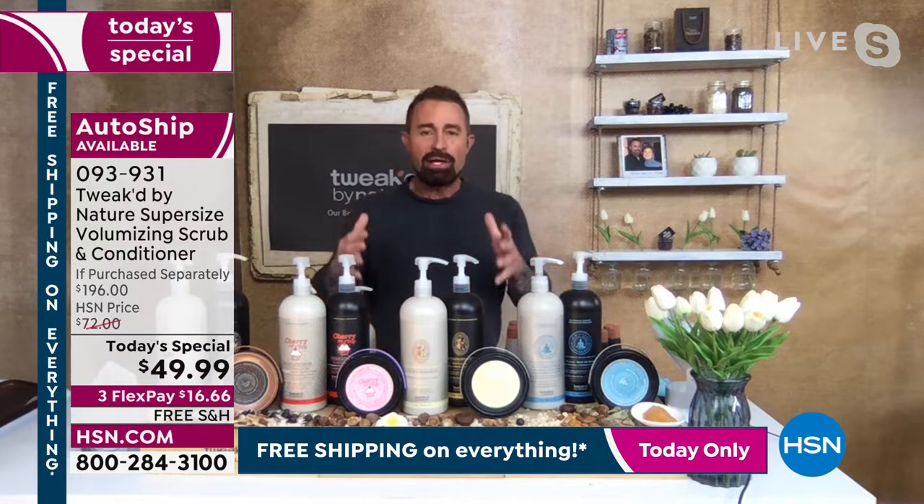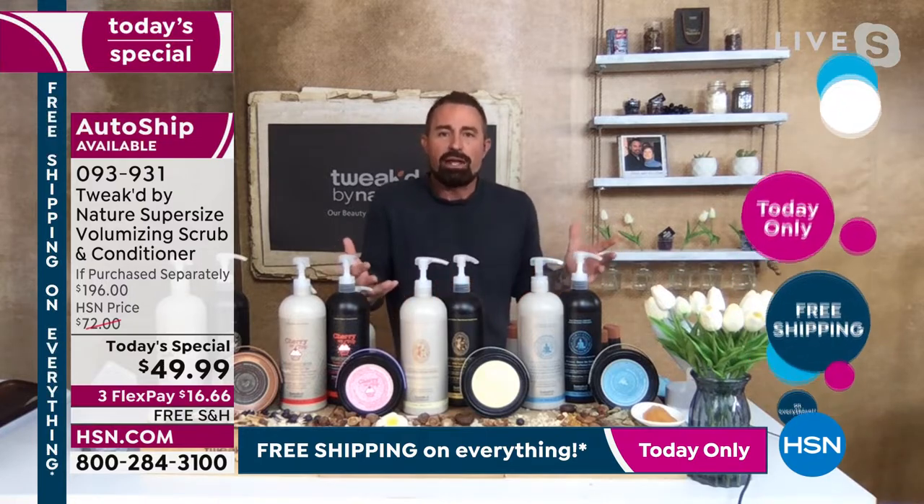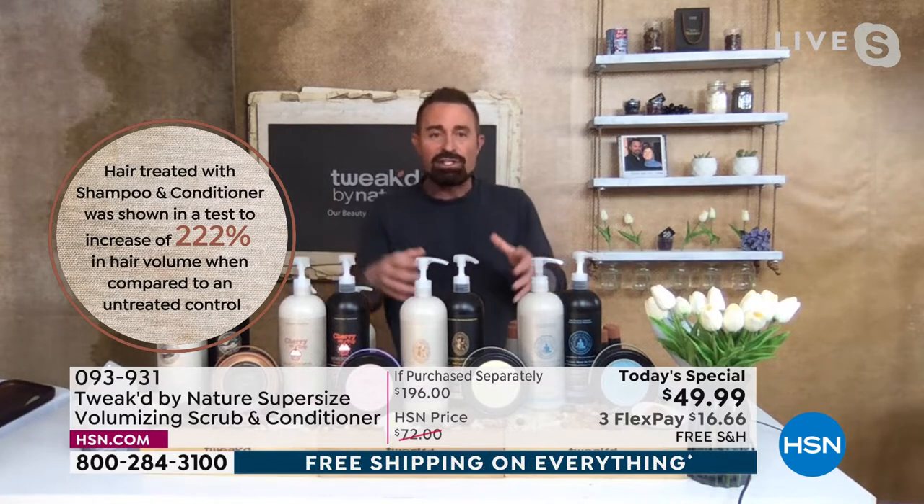Scent-wise it doesn't matter which way you go — you're going to get a reduction of breakage that is incredible, almost 100%. We're in the 80s to 90s, and the majority of them 90s. On the increased volume with scrubs, we can get up to 886%; the lowest you're going to get is 579%.